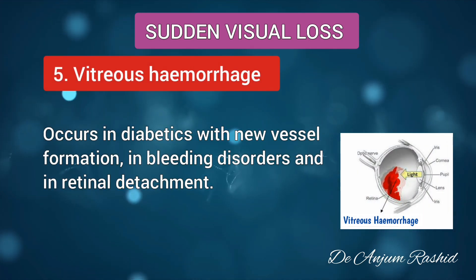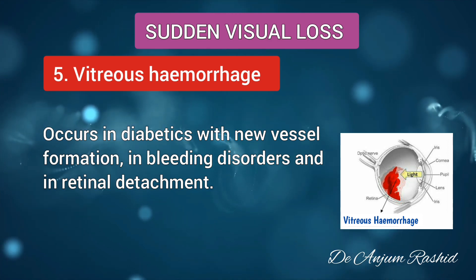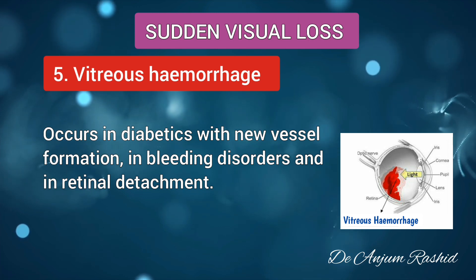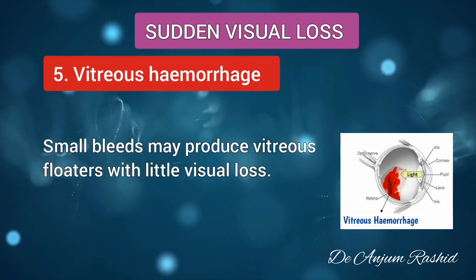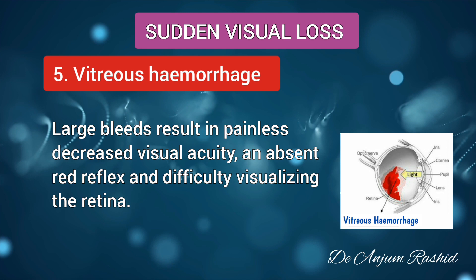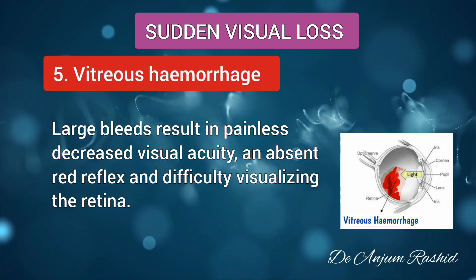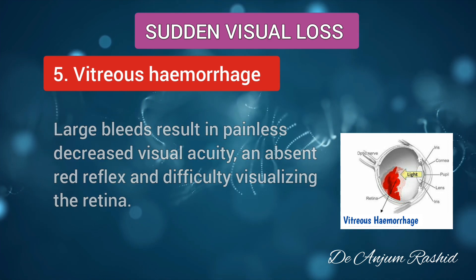Next is vitreous hemorrhage. This occurs in diabetics with new vessel formation, in bleeding disorders, and also in retinal detachment. Small bleeds may produce vitreous floaters with little visual loss, but large bleeds result in painless decreased visual acuity, an absent red reflex, and difficulty visualizing the retina.